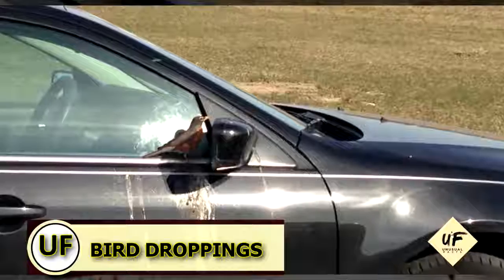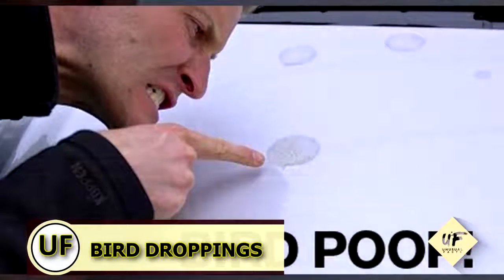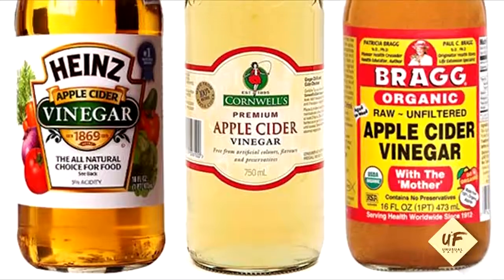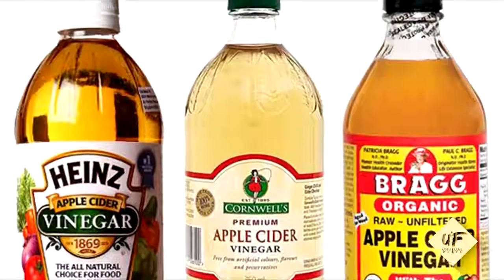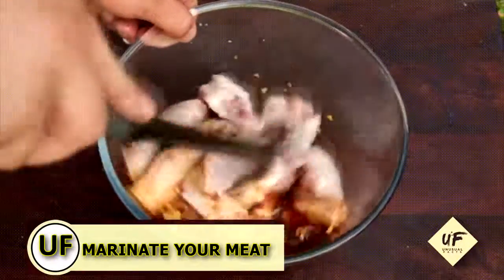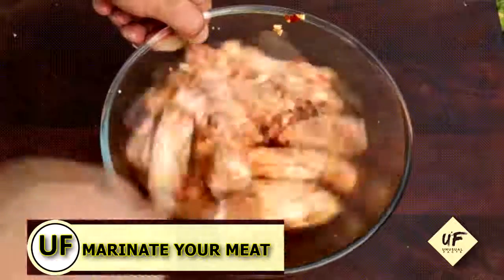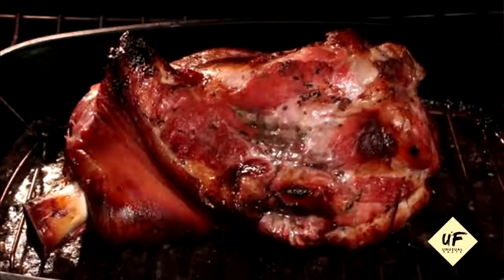So you parked under a tree again and now your car is covered in bird droppings. Remove those bird droppings by spraying them with vinegar and wiping it away. You can also tenderize your meat as you marinate it — add a dash of vinegar to your favorite marinade and that will help tenderize even the toughest cuts of meat.